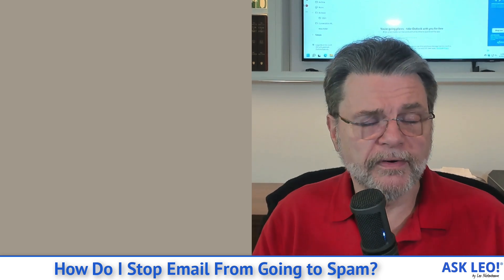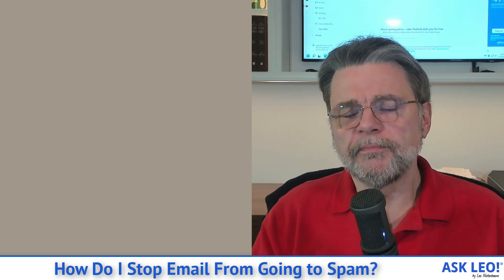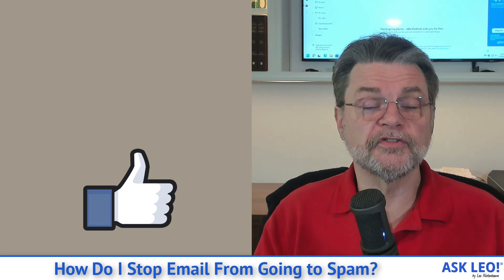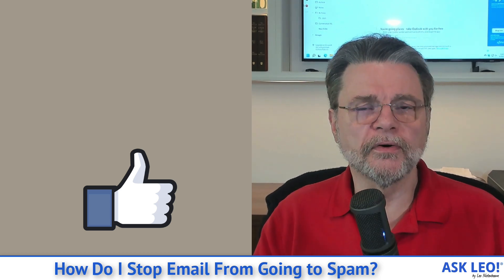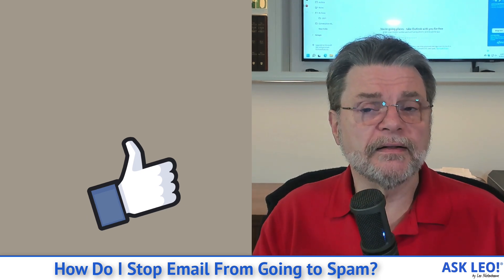The bottom line is clear: regardless of what program or interface you use, it's well worth your time to investigate the alternatives, approaches, and tools available to manage your spam. Spam is not going away, but the tools are getting better — they do require a little work on your end to get them fine-tuned. For updates, comments, related links, and the Gmail example, visit askleo.com/2017. I'm Leo Notenboom and this is askleo.com. Thanks for watching.